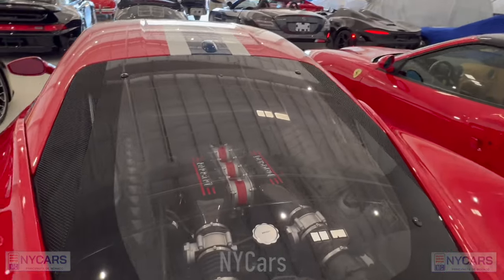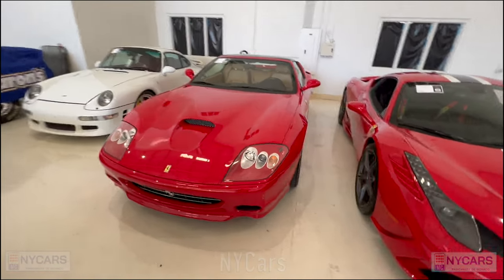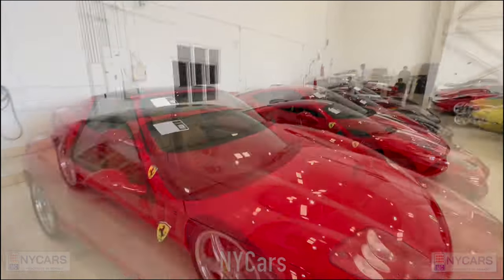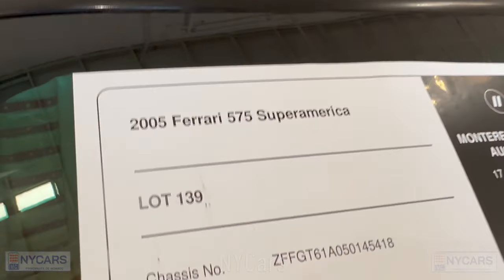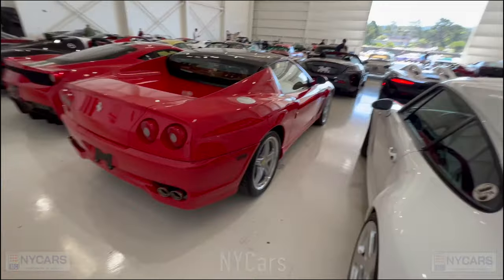Here we've got a Ferrari 575 Super America — not a car you see every day. 2005 Ferrari 575 Super America, estimated $300,000 to $350,000. It's got a glass roof — pretty cool.